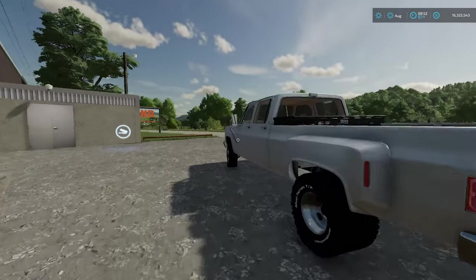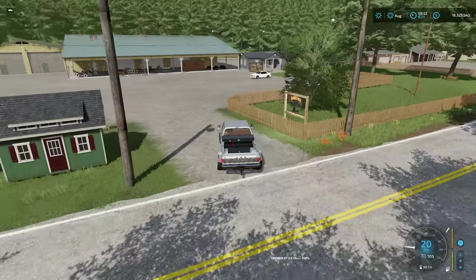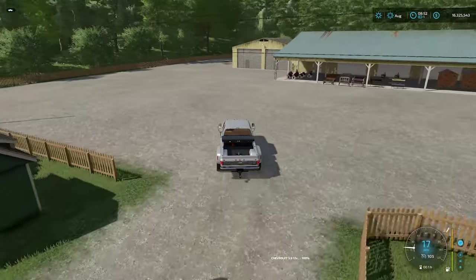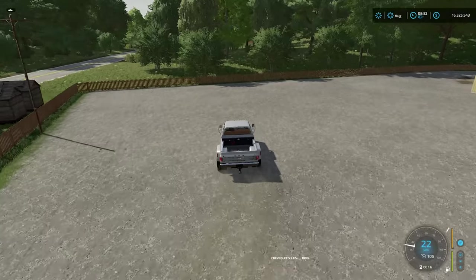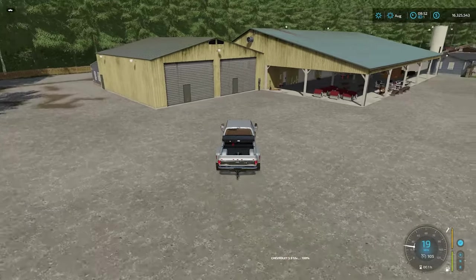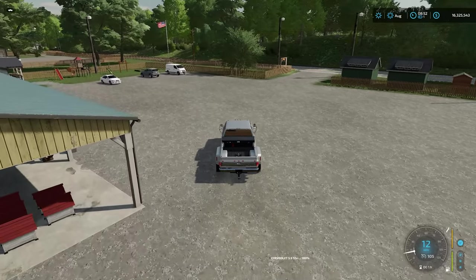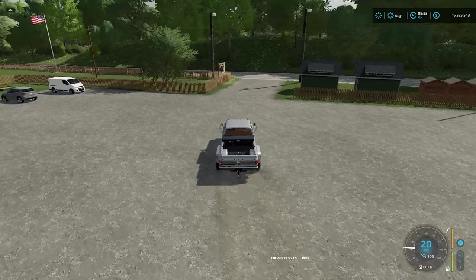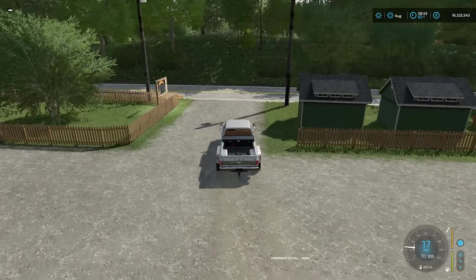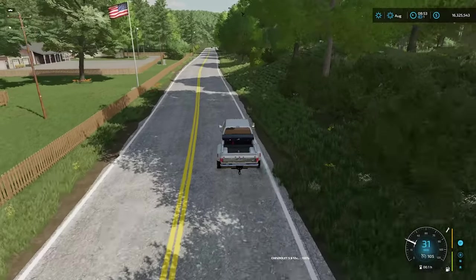Just past the animal dealer we are at the sawmill — a lovely big turning area to drop your wood off. One of the outputs from here is dog houses, which you'll see on your sell points later on. Let's head on a bit further and we'll head up to farm number two.